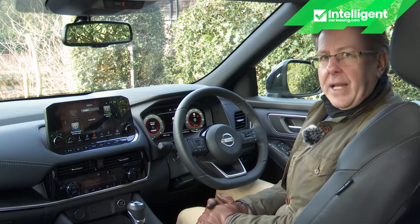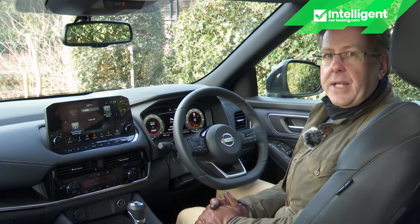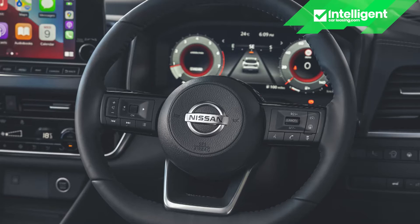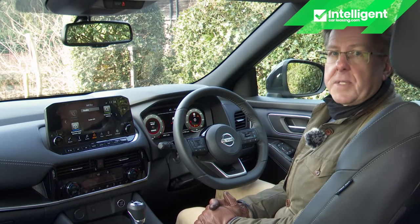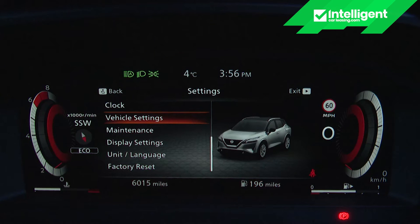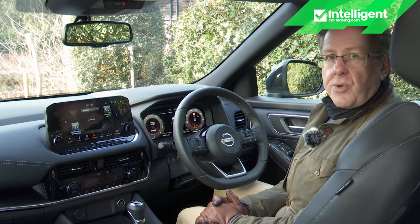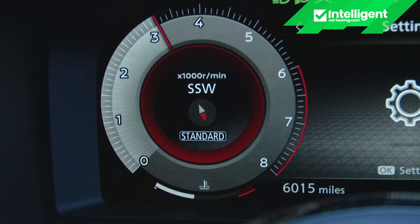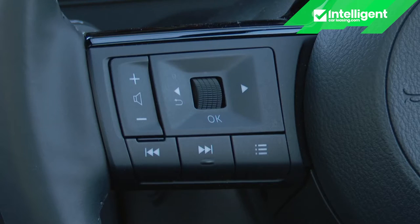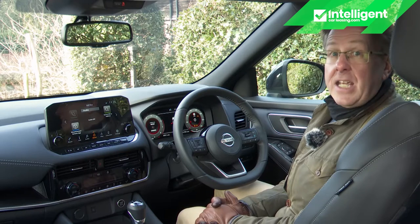You also have to stretch up the range to get the 12.3-inch combimeter display. Entry and medium-level grades make do with traditional dials separated by a basic 7-inch screen. If you can avoid that, this more expansive TFT setup is worth stretching to. As usual with virtual instrument tech, you get two computer-generated dials separated by a customisable central display, also available in a funky rotated view. The right-hand speedometer has central speed sign and digital mph readouts, while the left-hand rev counter has a personalised display into which you can put navigation and trip computer data. Fuel economy figures can also display in the centre of the rev counter.